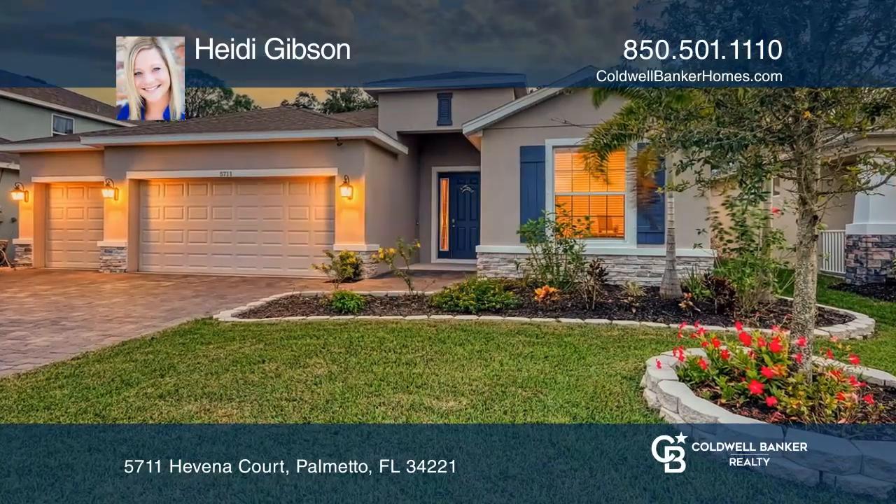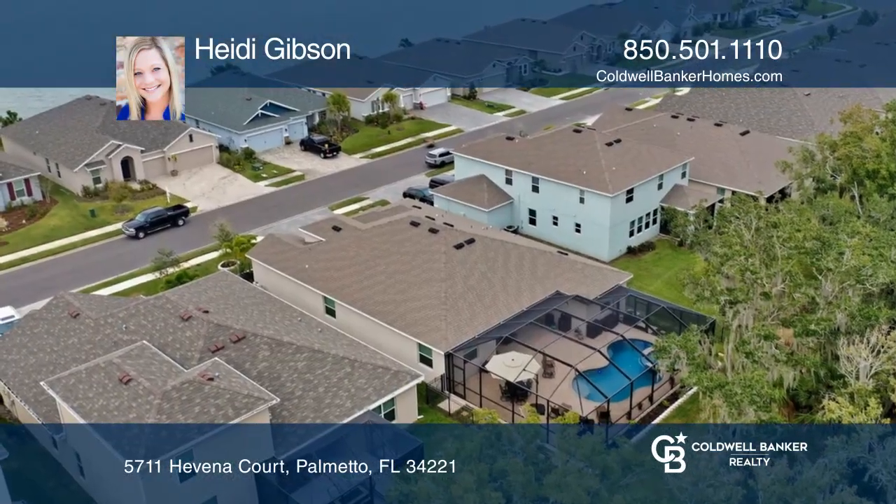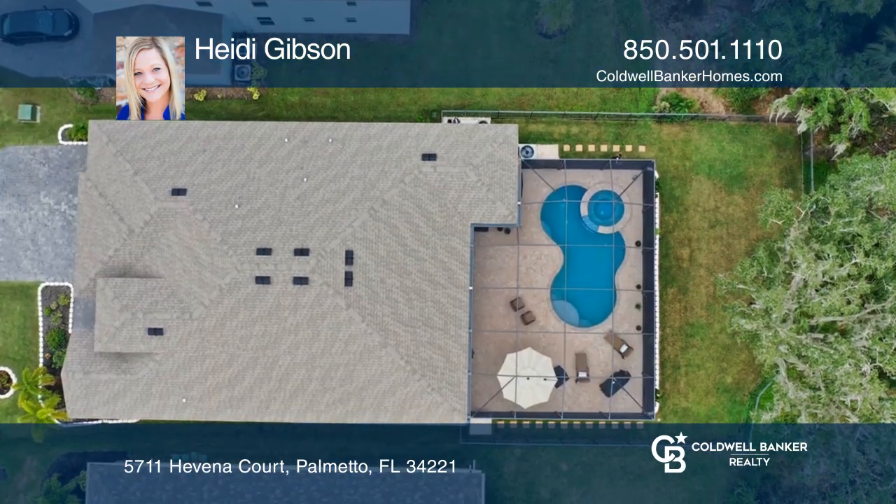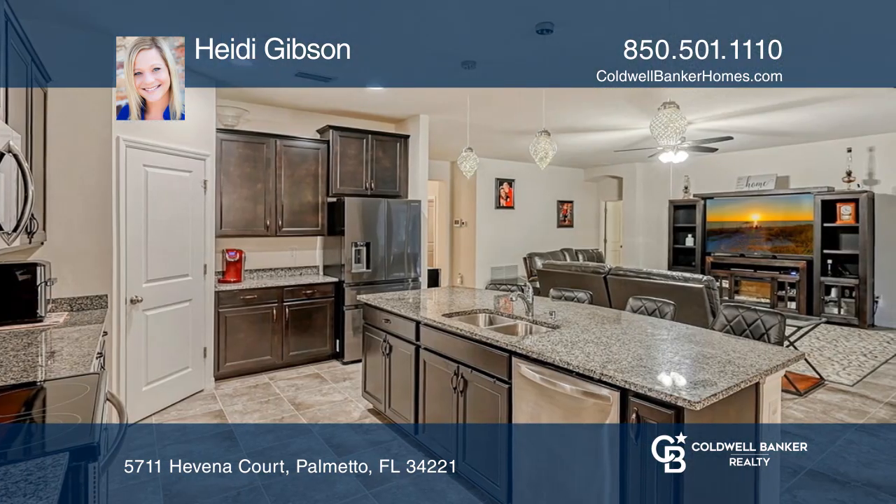This almost new 4 bedroom, 3 bath, 3 car garage, pool and spa home is ready for a quick move in. One of the best things about this house is the premium lot, perfectly situated on a preserve.